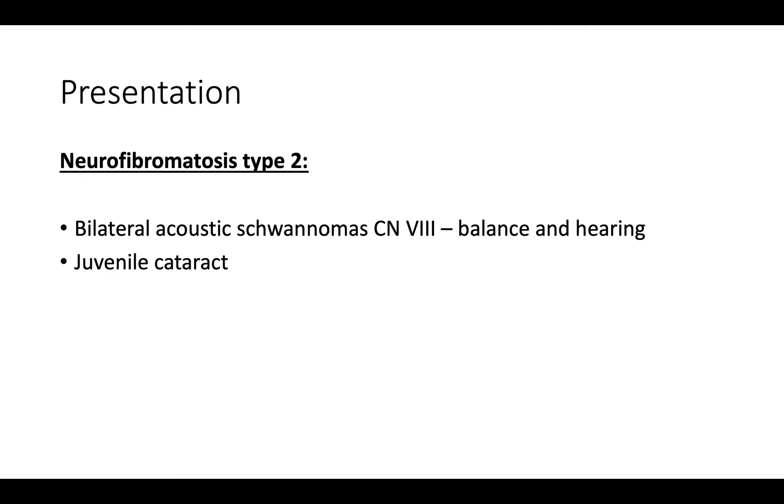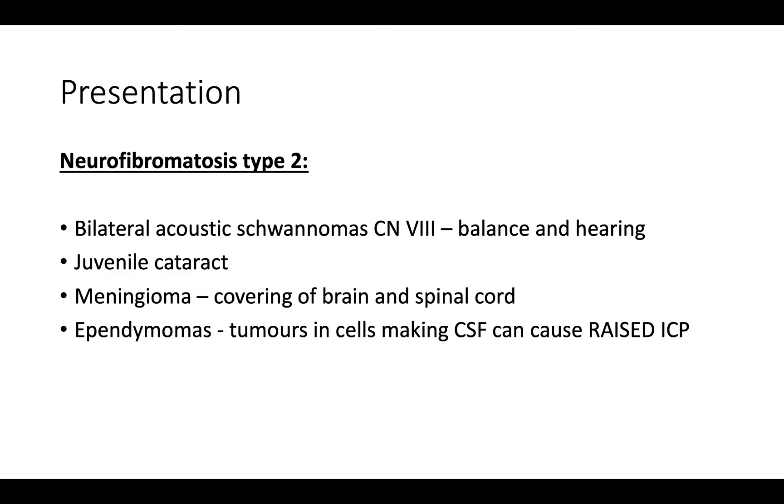We can also get cataracts, which is a clouding of the lens. We can get meningiomas — tumors of the meninges, the covering of the brain and spinal cord. We can also get ependymomas, which are tumors of the cells that produce cerebrospinal fluid, CSF. If too much CSF is produced it can cause raised intracranial pressure. So if a patient with this condition comes in with blurred vision or headaches, you need to be very careful as that could indicate raised intracranial pressure.